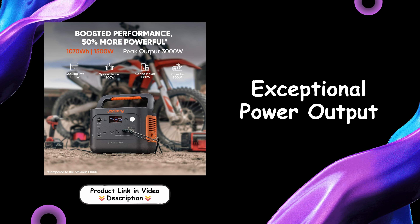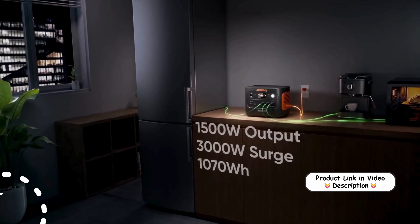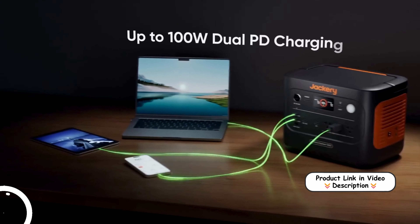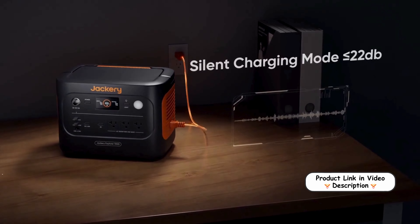Exceptional power output: with a powerful 1,500-Watt AC output and a peak of 3,000 Watts, this power station can handle demanding appliances such as AC units, fridges, and cooking equipment. Its robust output provides reliability for various high-power needs.